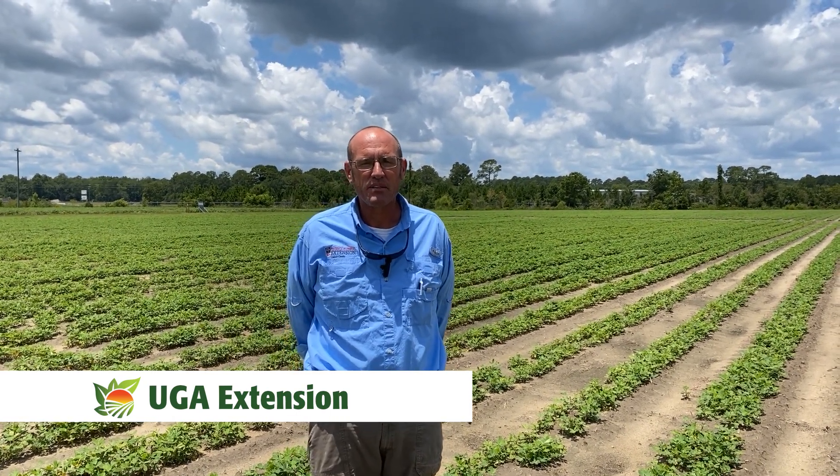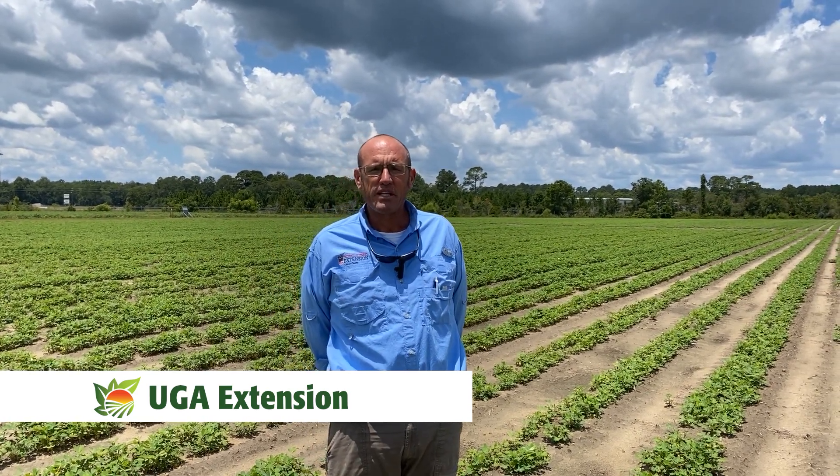Hello, this is Jeremy Kickler. I'm the County Extension Agent for Coquit County. Today we're going to talk about a peanut demonstration plot that we have here at the Sunbelt Egg Expo.